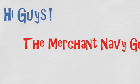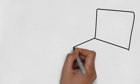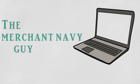Hi guys, this is your sailor friend the Merchant Navy Guy, and today's video is a sequel to my last video on Merchant Navy interviews. If you haven't seen that video, I advise you to go to my channel and watch it before continuing with this video.